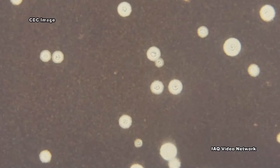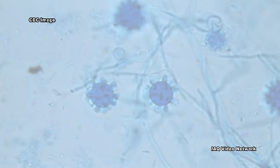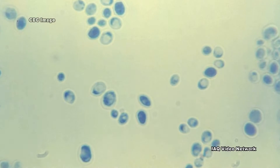It can develop after a fungus spreads through the bloodstream from somewhere else in the body, as a result of the fungus being introduced directly into the central nervous system, or from a body-side infection next to the central nervous system.